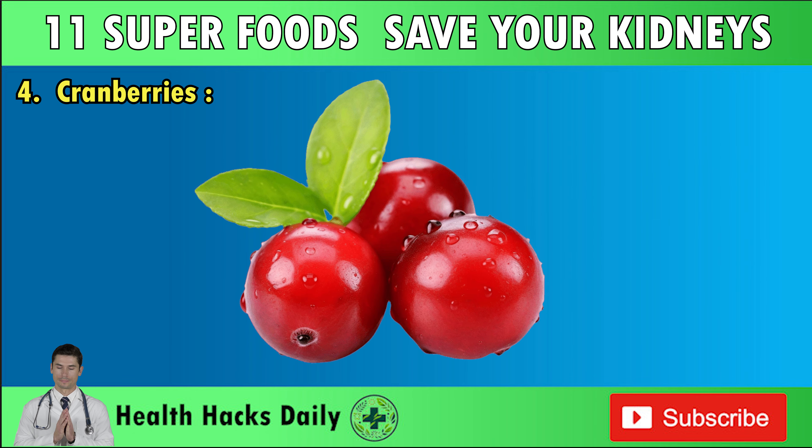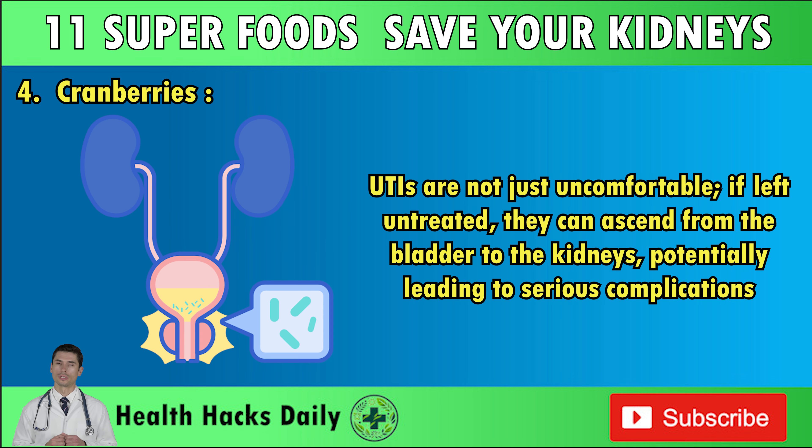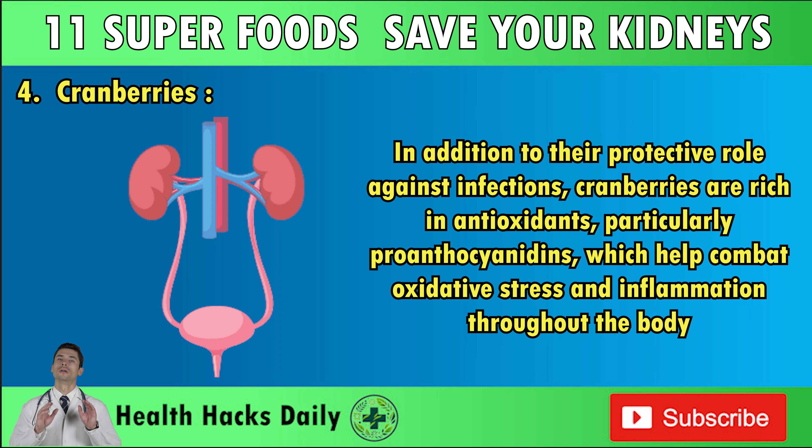Number four: Cranberries. Cranberries are a powerful ally for kidney health, particularly in preventing urinary tract infections. UTIs are not just uncomfortable — if left untreated, they can ascend from the bladder to the kidneys, potentially leading to serious complications. According to the National Institute of Diabetes and Digestive and Kidney Diseases, regular consumption of cranberries can help inhibit the adherence of bacteria to the urinary tract walls, thereby significantly lowering the risk of UTIs.